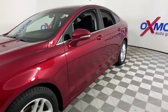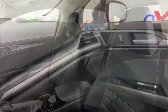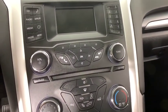Power passenger seat, traction control, Bluetooth, dual airbags, alloy wheels, power steering, four-wheel disc brakes, compass, security system, power windows.